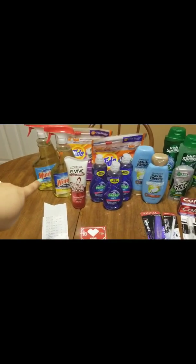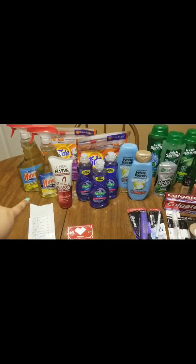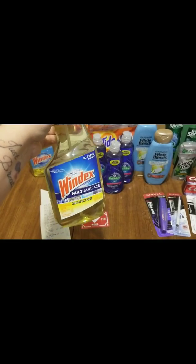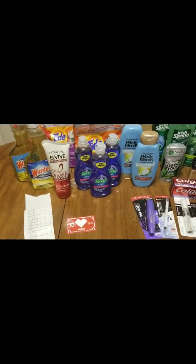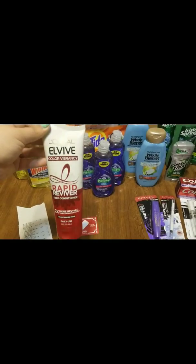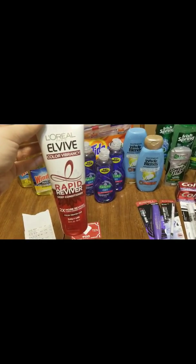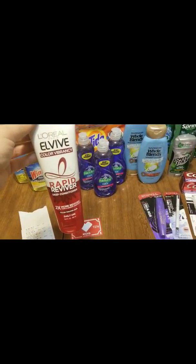I also did the cash card deal. The Windex was two for $6, and I had a $1.50 paper coupon. I got the multi-surface Windex because they were out of the regular blue one, and I really needed some — I was completely out. I also got one Rapid Reviver, on sale for $4.99, and I had a $3 paper coupon that came out in the $4.7 inserts.